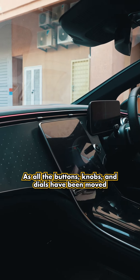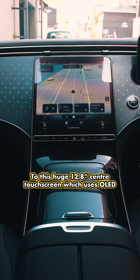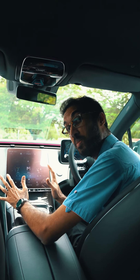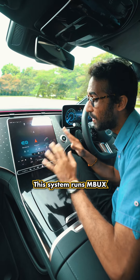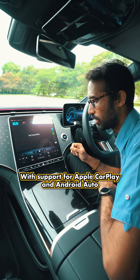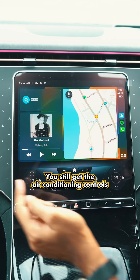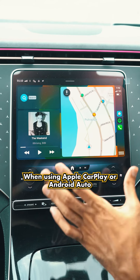On the inside you get a very minimalistic design, as all the buttons, knobs, and dials have been moved to this huge 12.8-inch center touchscreen which uses OLED. This system runs on MBUX, which stands for Mercedes-Benz UX, with support for Apple CarPlay and Android Auto. Unlike most cars with full touch control, you still get the air conditioning controls displayed at the bottom of the screen when using Apple CarPlay or Android Auto.